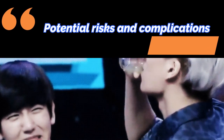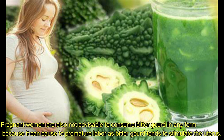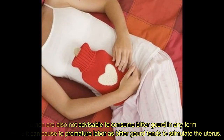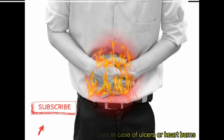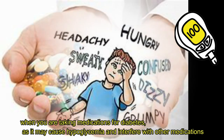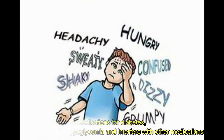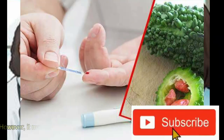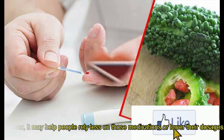Potential Risks and Complications: Pregnant women are not advised to consume bitter gourd in any form because it can cause premature labor, as bitter gourd tends to stimulate the uterus. Bitter gourd should not be taken in cases of ulcers or heartburn, or when you are taking medications for diabetes, as it may cause hypoglycemia and interfere with other medications. Check with your doctor before taking it. However, it may help people rely less on those medications or lower their dosages.